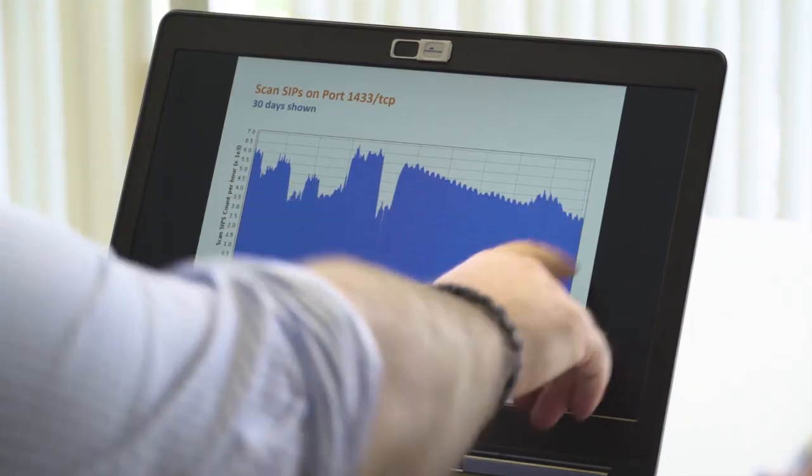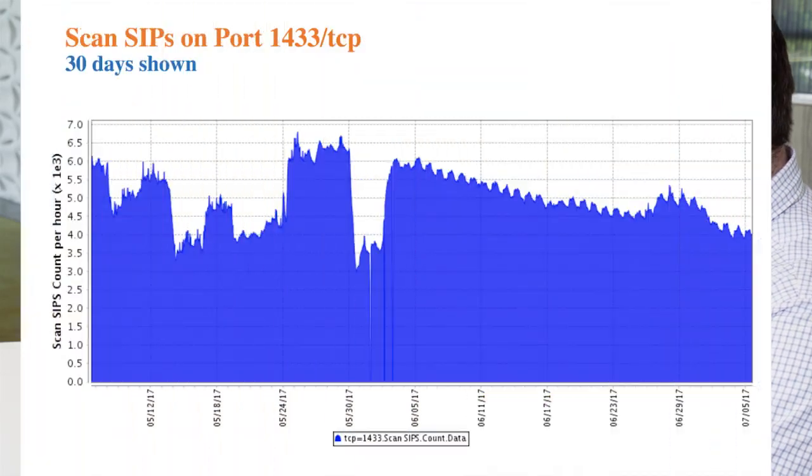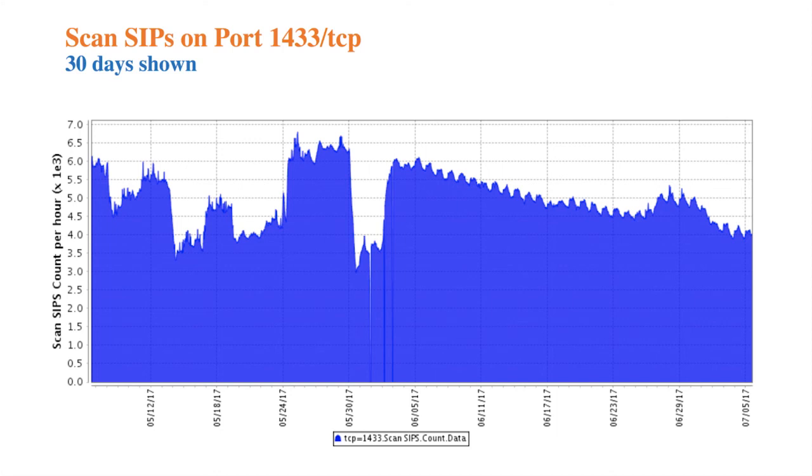There was a nice downward trend from the start of the month, with a little bump around the 29th, probably during the long weekend. There might be some sort of attack vector, or somebody might have found something. Or it could just be they have a bunch of default passwords they're going for — that's a viable way of attacking these services as well. And that's that.